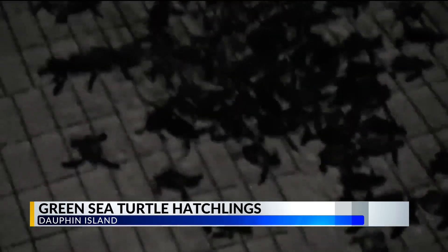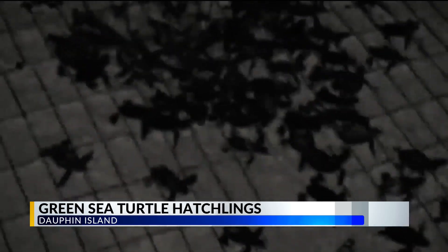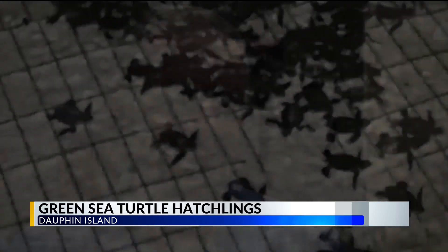So far this season, Dauphin Island has been home to 48 nests, a new record since 2016 where there were 38 nests. That's one of the things that Dauphin Island has to offer, and we're only halfway through the season.